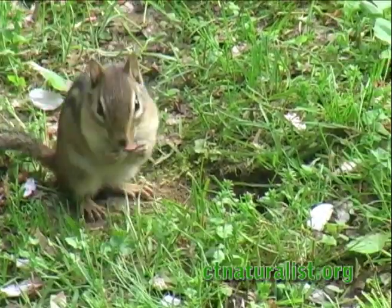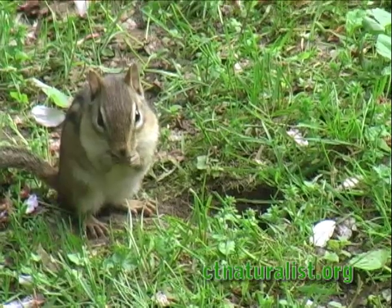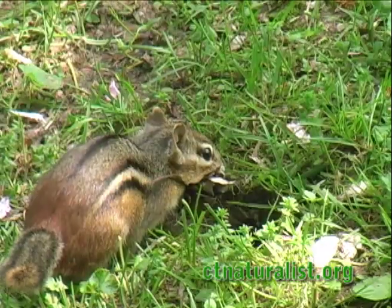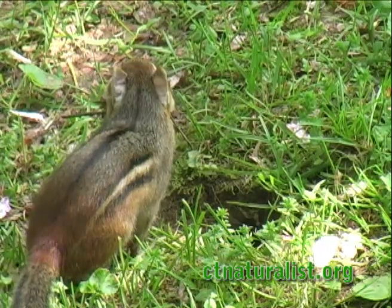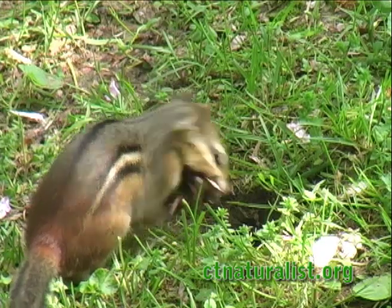Flower petals from a cherry tree are also on the list of chipmunk delicacies. Yet a large mouthful of sticks and leaves has another purpose — it's spring, and our pair is building an underground nest for their young.